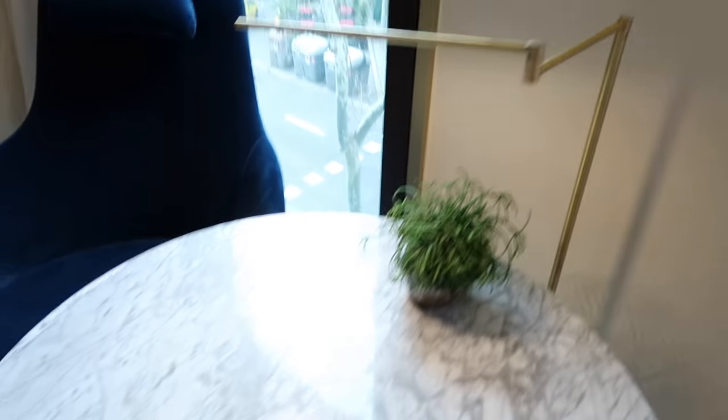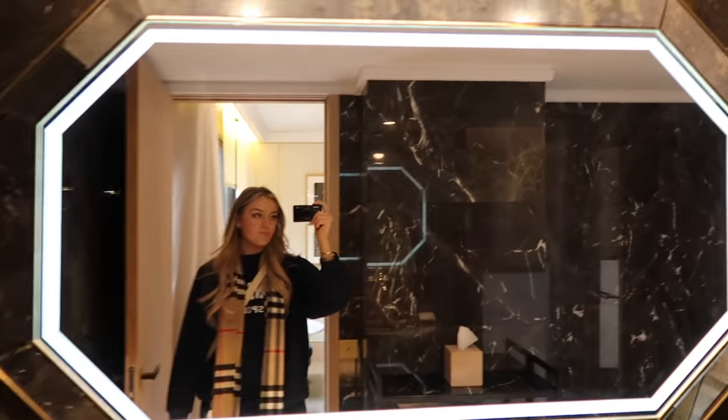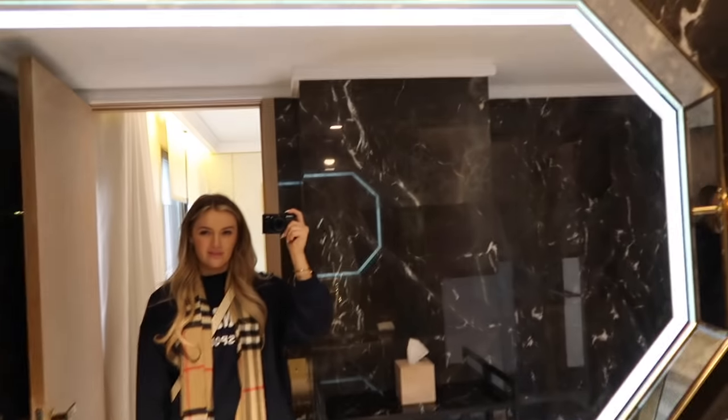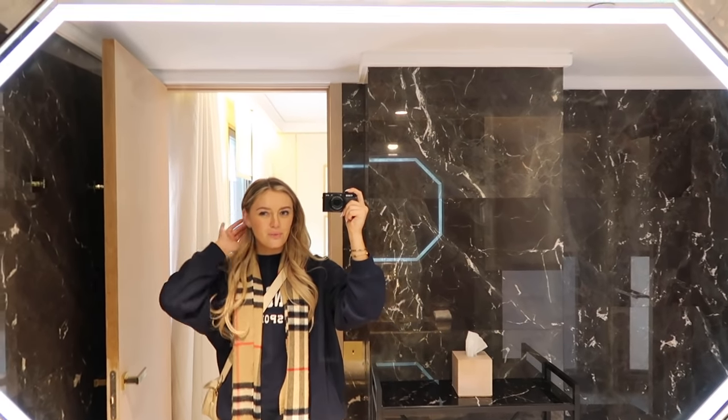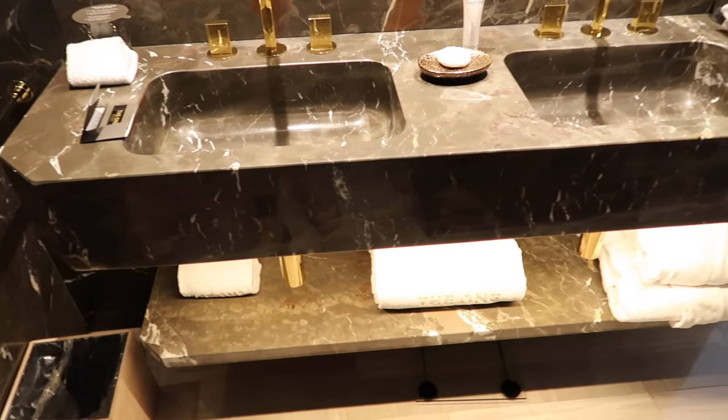So this is our bed area with these super cute little lamps, and this is our view - a lovely city view. There's a little seating area with two chairs and more of the city view. Then in this little area is the bathroom - a big old mirror, marble effect sinks, and a big shower in there which looks so nice.